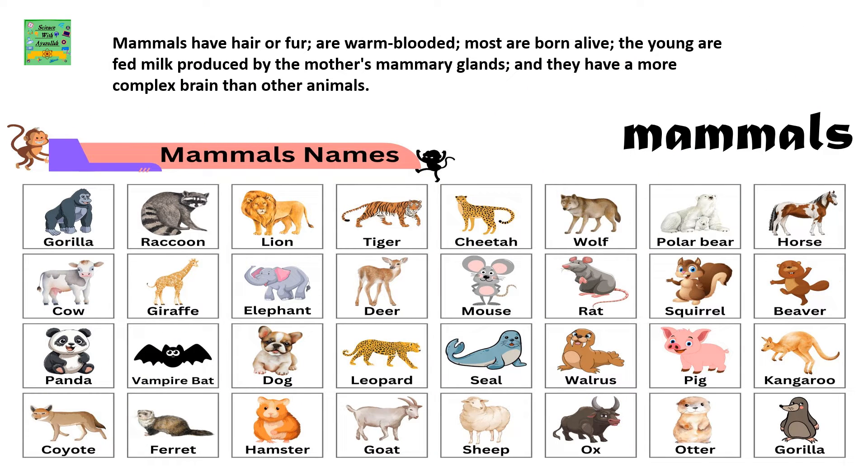Mammals have hair or fur and are warm-blooded. Most are born alive. The young ones are fed milk produced by the mother's mammary glands, and they have a more complex brain than other animals.